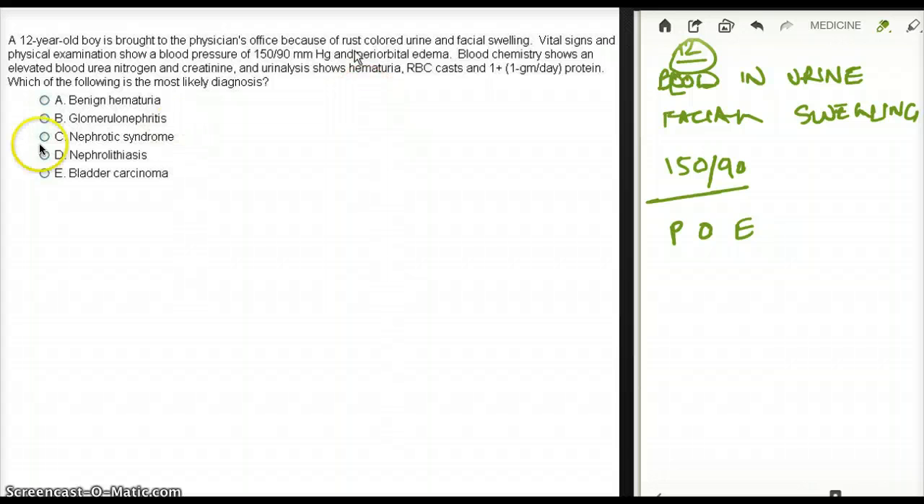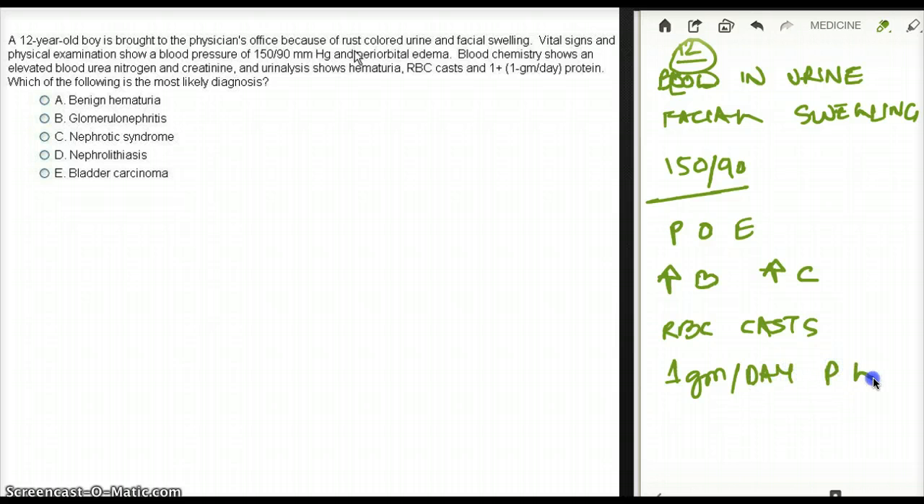Blood chemistry shows elevated urea nitrogen and creatinine — so increased BUN and increased creatinine. Urine analysis shows hematuria, RBC casts, which is important, and 1 plus protein, which is about 1 gram per day protein loss.